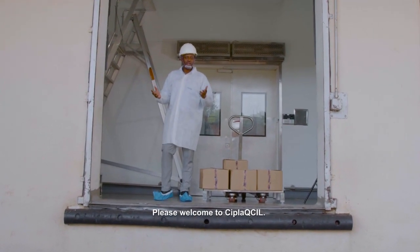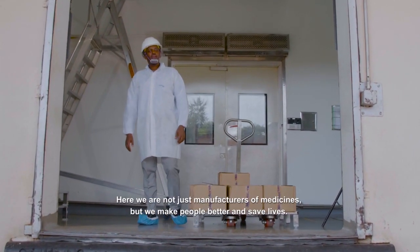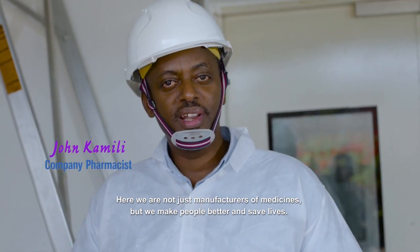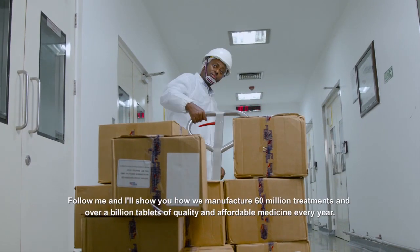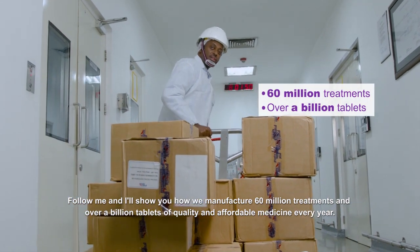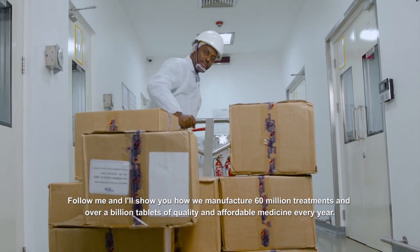Hello, I'm John. Please welcome to SIFLA QCIO. Here we will not be a manufacturer of medicines, but we make people better and we save lives. Follow me and I'll show you how we manufacture 60 million doses of quality and affordable medicine every year.